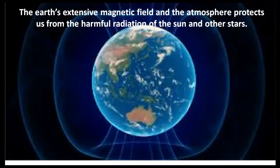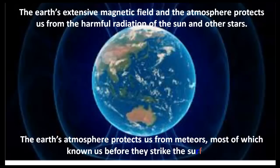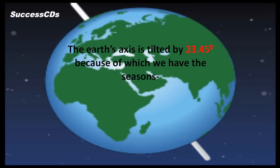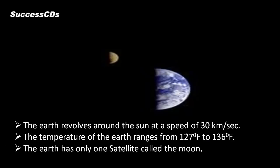The Earth's extensive magnetic field and atmosphere protect us from the harmful radiation of the Sun and other stars. The Earth's atmosphere also protects us from meteors, most of which burn up before they strike the surface. The Earth's axis is tilted by 23.45 degrees, because of which we have the four seasons: summer, winter, autumn, and spring.